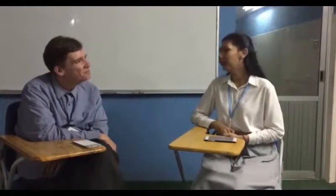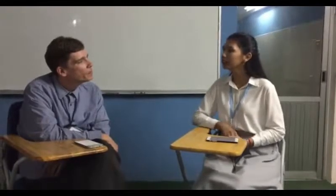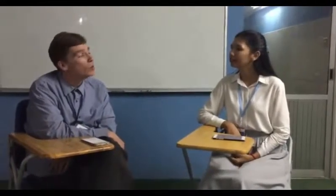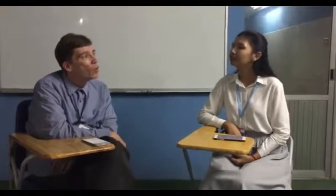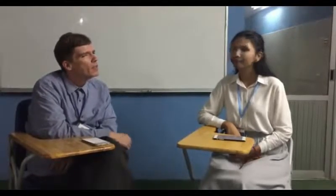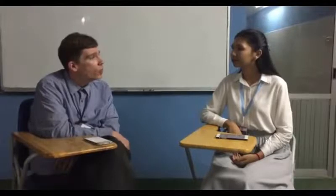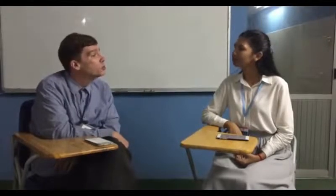Hi Jack — where are you from and how long have you been in Cambodia and teaching at Talk School of English? Well, I'm from a town called Poughkeepsie, which is in the state of New York in the United States. I'm originally from a small city about a one-hour drive directly north of New York City. I've been living here in Cambodia since April of 2017, and I've been working as a teacher here at the Talk School since June of 2017.